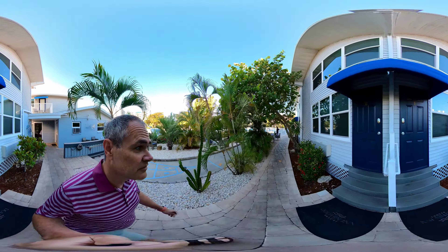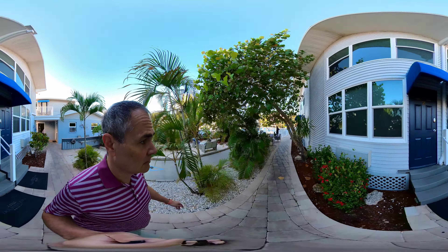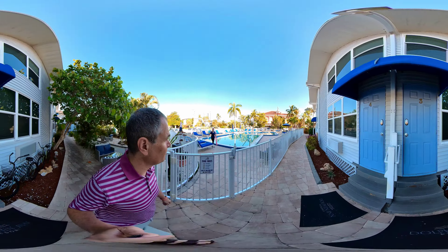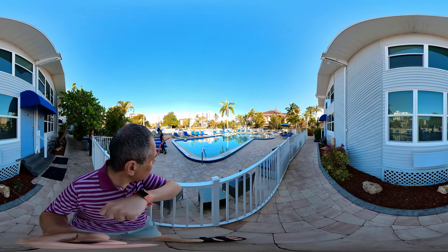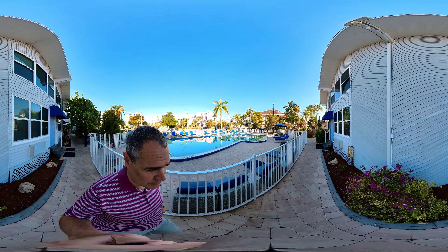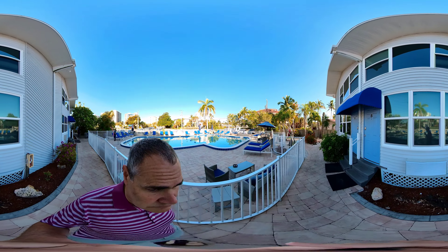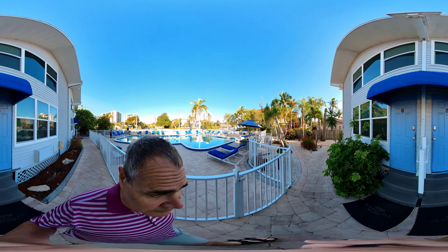Unit 1, Unit 2. 3 and 4 was back there. Units 5 and 6.